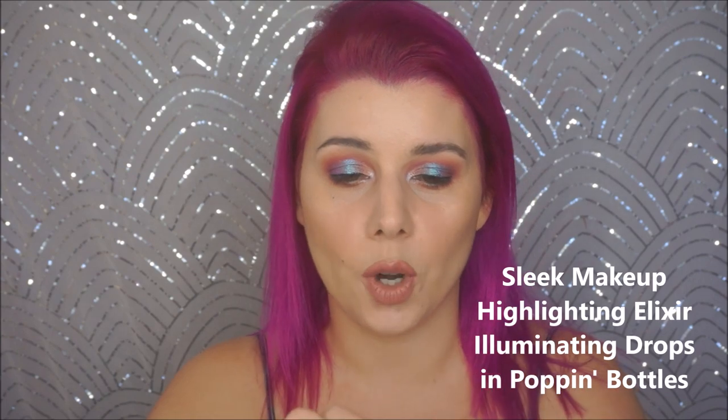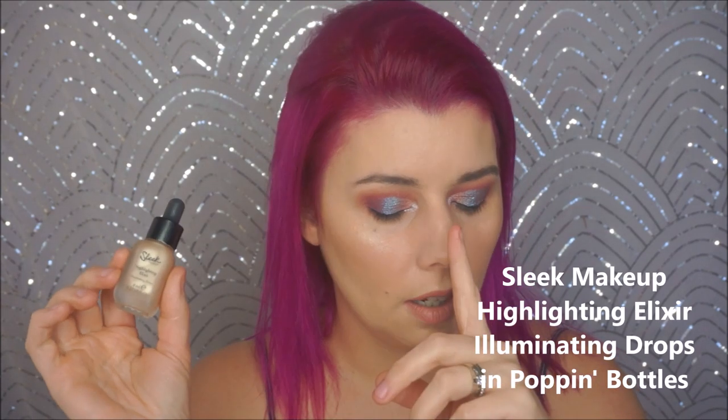I have three liquidy highlighters, and I wanted to mention them because they're definitely not powder — I feel like they went into the realm of cream-based things. The first is from Sleek Makeup. This is the Highlighting Elixir Illuminating Drops in Poppin' Bottles. This is one of the most beautiful shades ever. It's very metallic, but it blends out perfectly. Anybody literally could get away with this — any skin tone, anybody can get away with this. I apply it with a beauty blender and it's gorgeous.